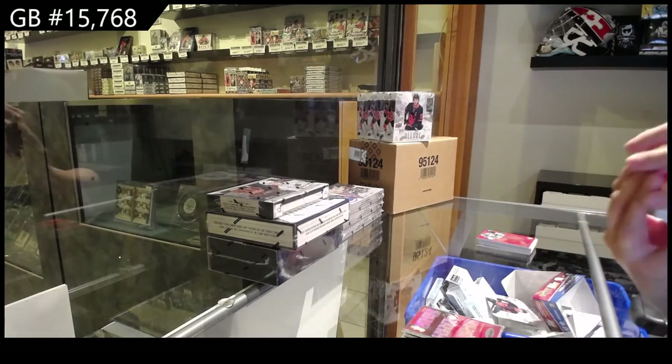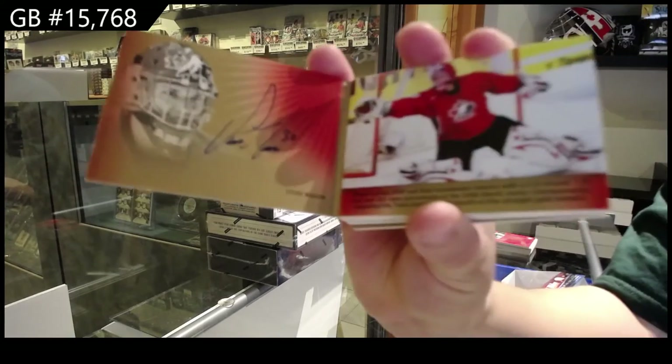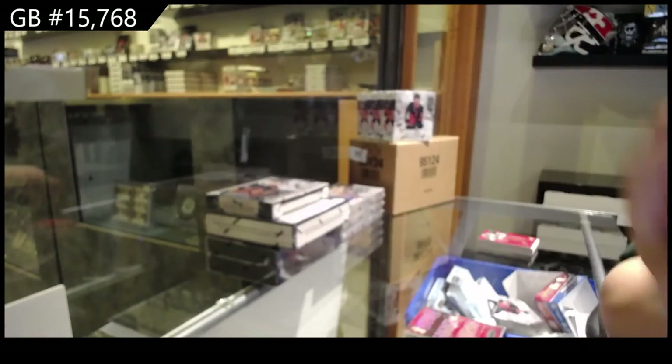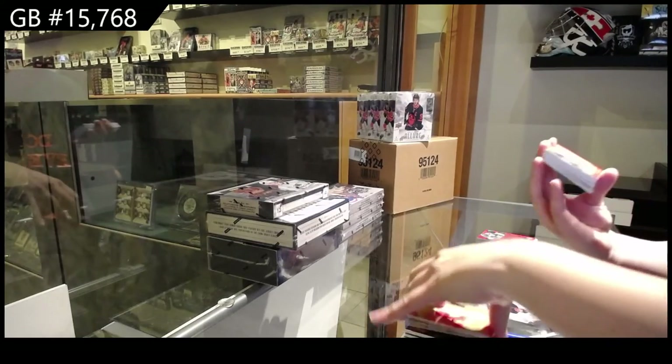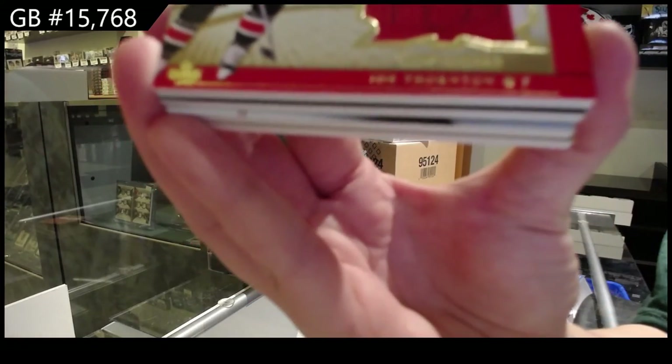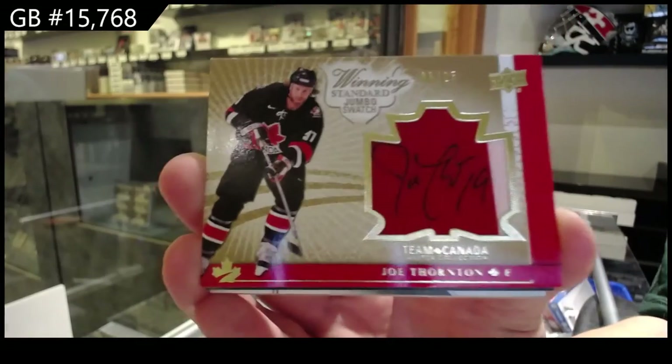We've got a Signature Moments booklet, number 25, of Steve Mason. Winning Standard jumbo swatch auto, number 25, Joe Thornton.